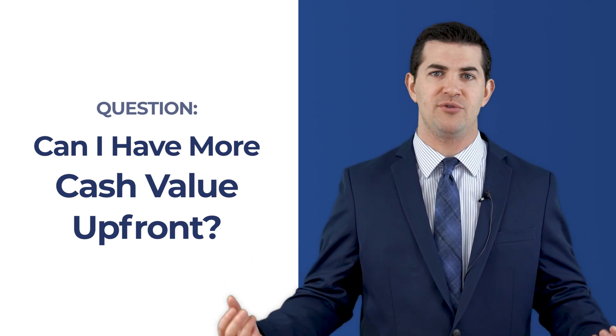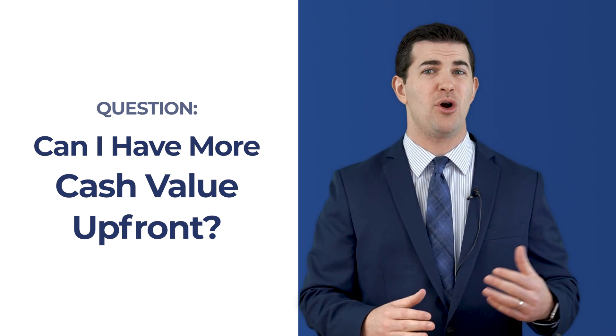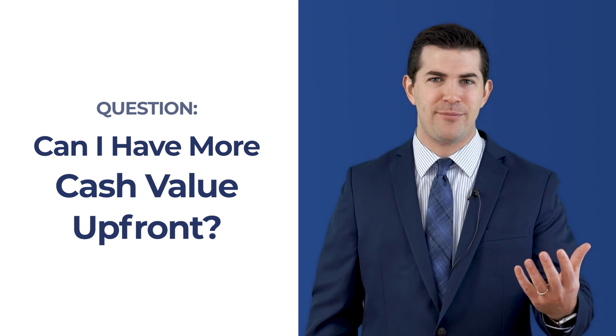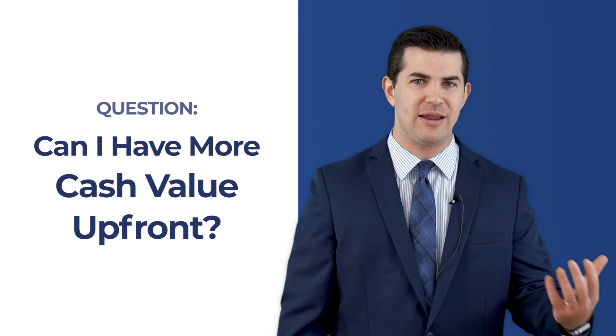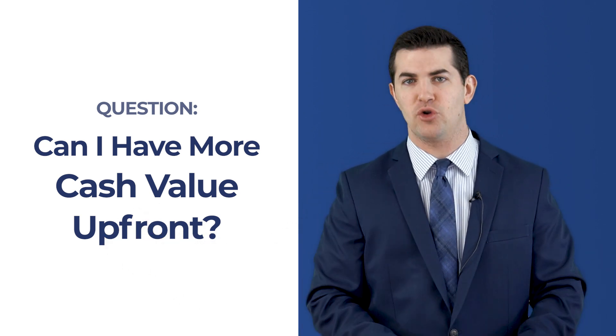This question comes up all the time. Often individuals are proposed policies that look okay, but they look at it and say, 'I get half of my money in cash value right off the bat — is there a way I can make that stronger? Can I have more upfront without sacrificing the long-term performance?'